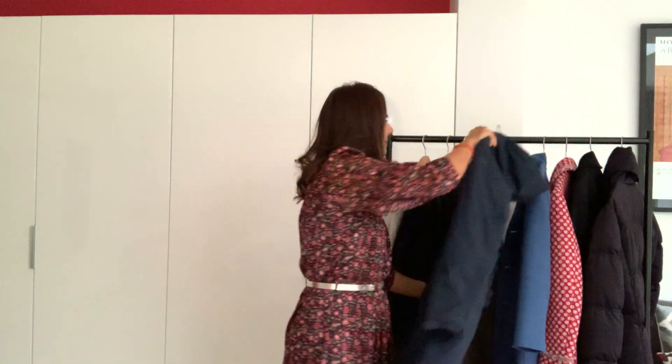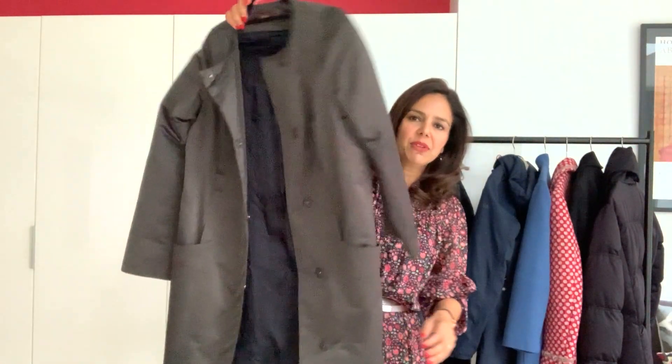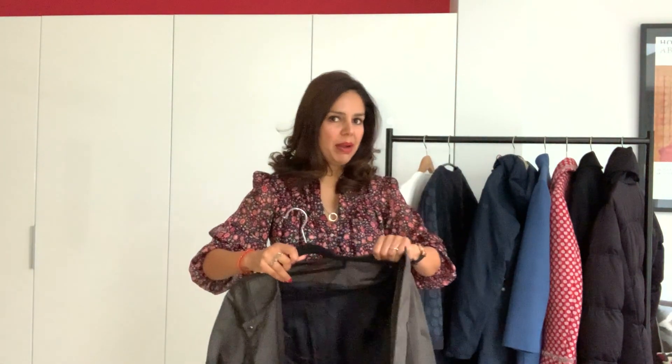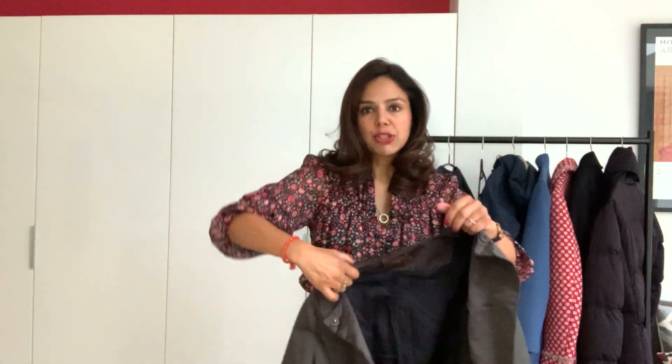Another coat that's really important to have in your wardrobe is a raincoat — it could be a mac, it could be a trench coat. When you buy a mac or trench coat, don't assume it will be waterproof; check with the sales assistant and check the label, because sometimes they're not. This one is belted, and I like belted coats because I've got what we call a neat hourglass shape.